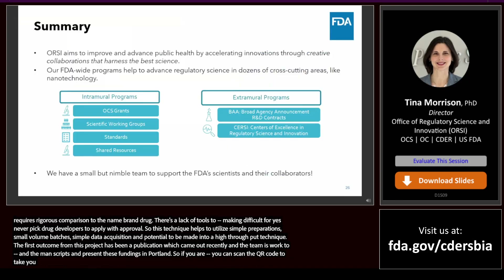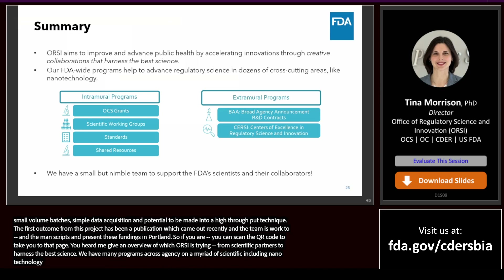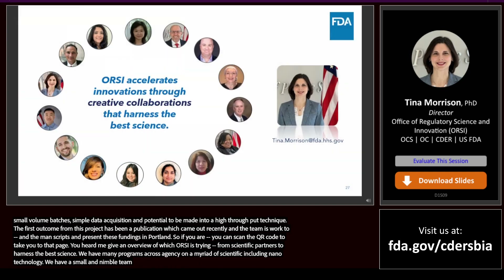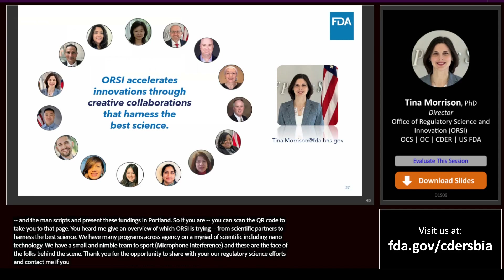In summary today, you heard an overview of the different ways in which ORSI is trying to establish creative collaborations with our external scientific partners to harness the best science. We have many programs that connect our scientists across the agency on a myriad of scientific topics, including nanotechnology. We have a small but nimble team to support FDA scientists and collaborators. Thank you very much for the opportunity to share our regulatory science outreach efforts. Please feel free to contact me if you have any questions or follow-up comments.